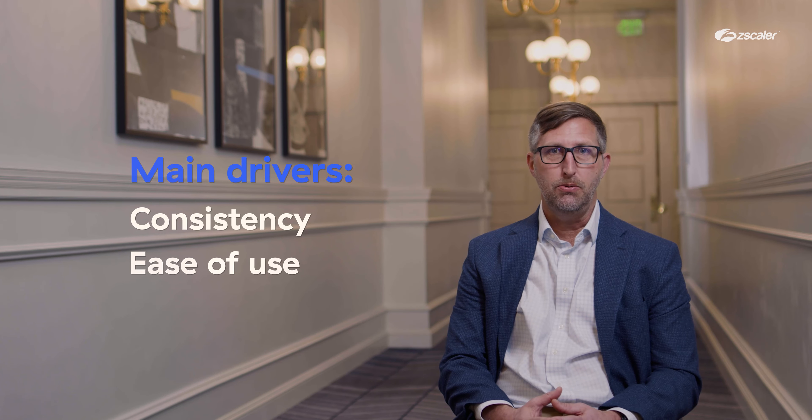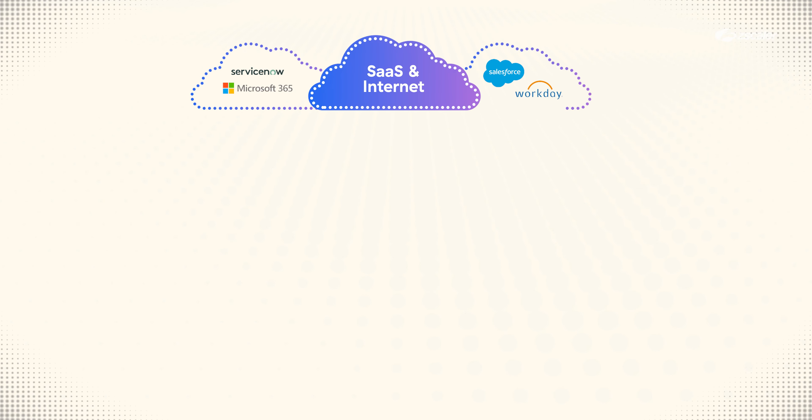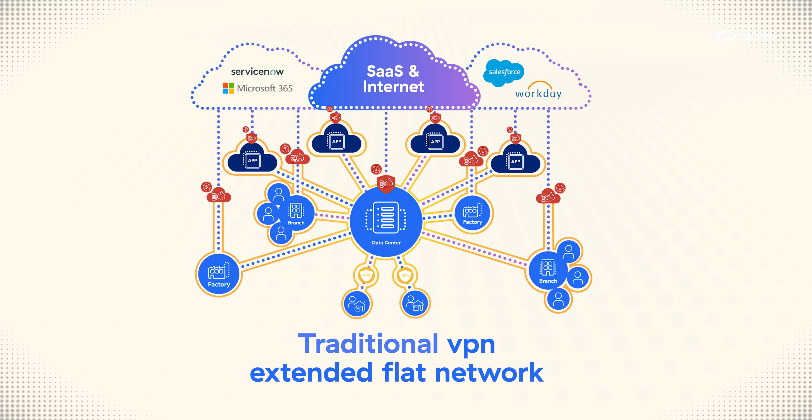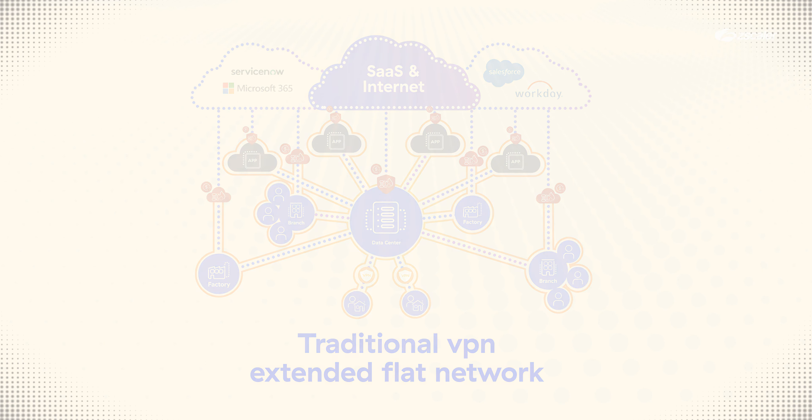Sunbelt Rentals is traditionally known as an equipment rental company. We had a shift to work from home and our traditional means for connectivity just did not work any longer. So we started looking at the partner space to see who could solve that for us — not just solving that problem, but actually enabling our organization to have a sustainable move towards the future with how we do remote access and how we secure our edges.